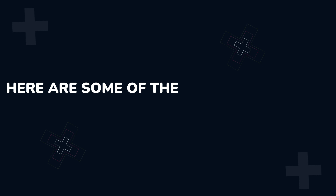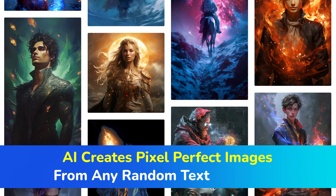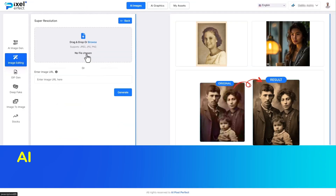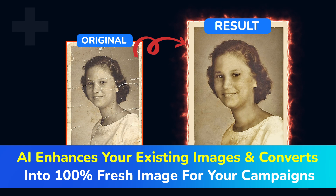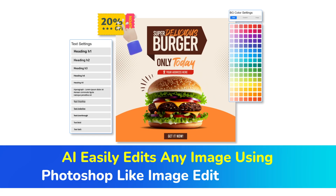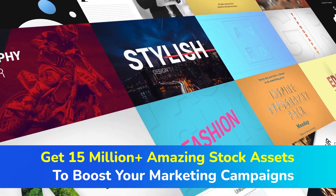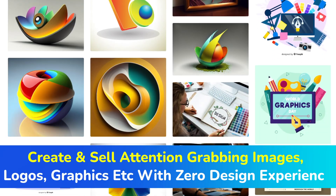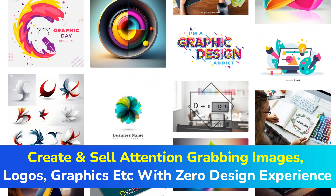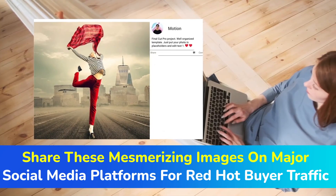Here are some of the amazing benefits inside AI Pixel Perfect. AI creates scroll-stopping images from any random text in three clicks. AI enhances your existing images and converts them into 100% fresh images for your campaigns. AI easily edits any image using a Photoshop-like editor like a pro. Get 2 million-plus amazing stock assets to boost your marketing campaigns. Create and sell attention-grabbing images, logos, graphics, etc. with zero design experience. Share these mesmerizing images on major social media platforms for red-hot buyer traffic.